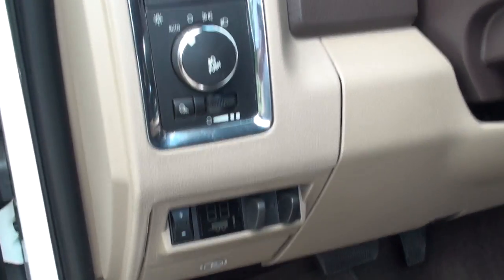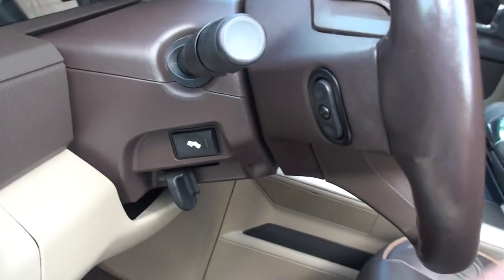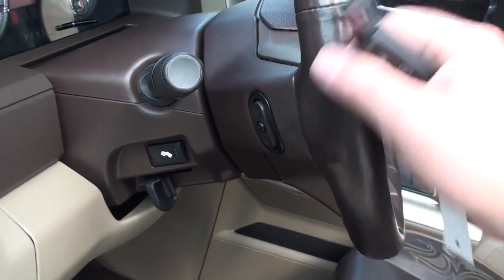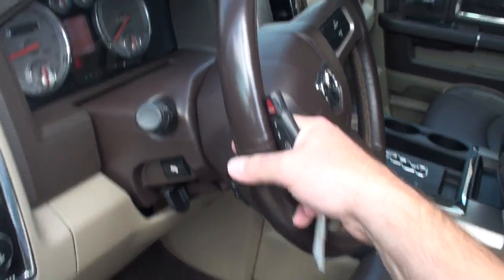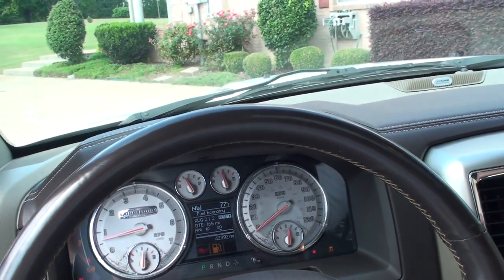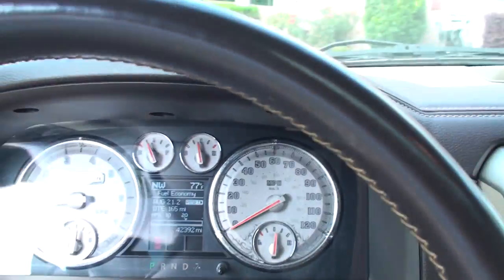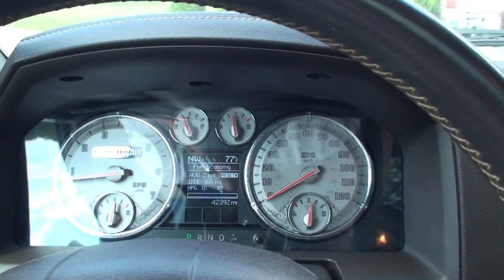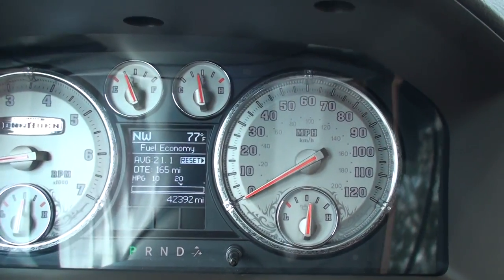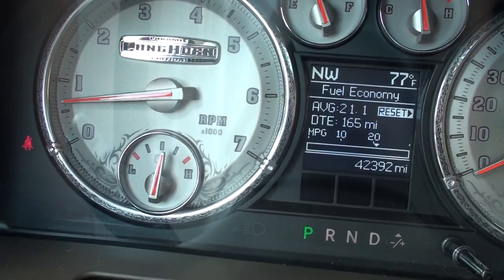It's got the trailer brake controller, automatic headlights, fog lights, adjustable power pedals. This is where you adjust your volume and change to a different station — there's a button on each side behind the steering wheel. Just turn the key on and all the lights come on. Got a nice cool display.